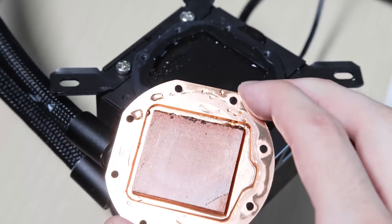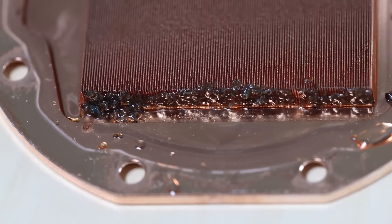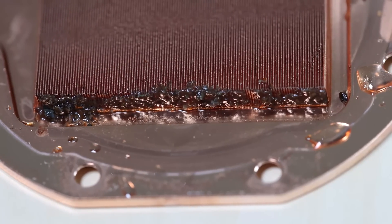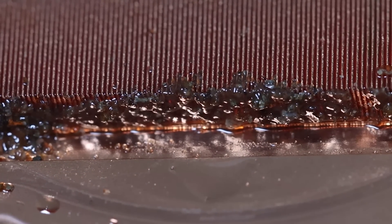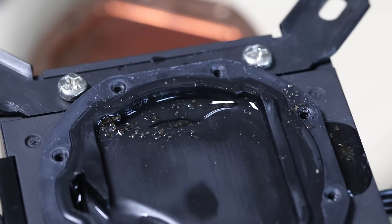And this is what I saw — a bunch of gunk and debris, obviously clogging the heat fins, all kind of on one side. I don't even know how to describe it — it was like debris or minerals or rocks or something. It looked like it was mostly on the copper side but there was also some on the pump plastic side.